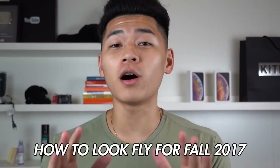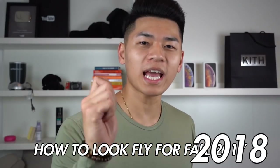What up, fellas? It's your boy, Johnny. And yeah, I really just did that to my shirt. Rest in peace. But it is fall — this is the best time of the year to look fly as hell. So today I'm going to be talking to you guys about how to look fly fall 2018.